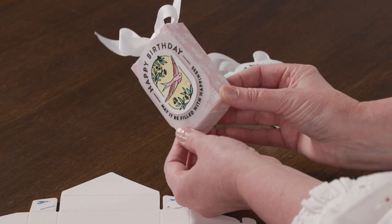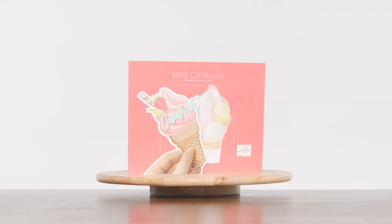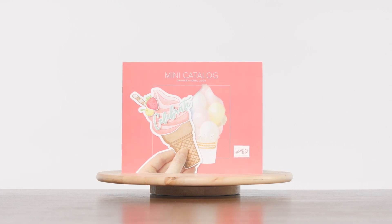So what are you waiting for? Browse our catalog and discover endless possibilities for your next project. From bright and beautiful themed projects, special occasions, and everything in between, we have you covered. Don't miss out on this amazing collection of products and experiences in the 2024 January to April mini catalog. Shop now and let your creativity shine with Stampin' Up!